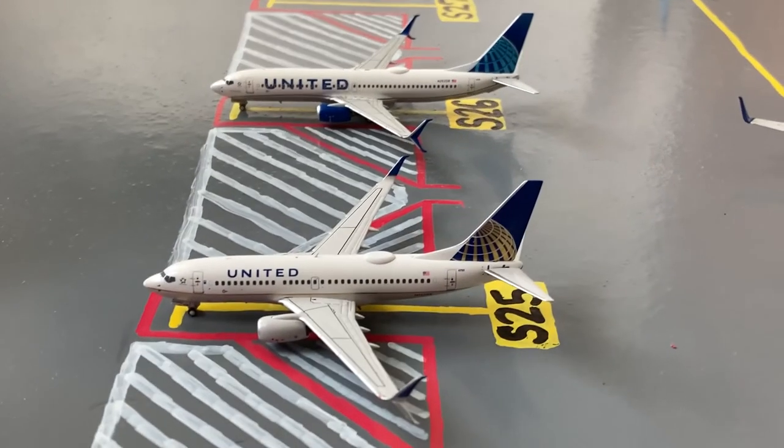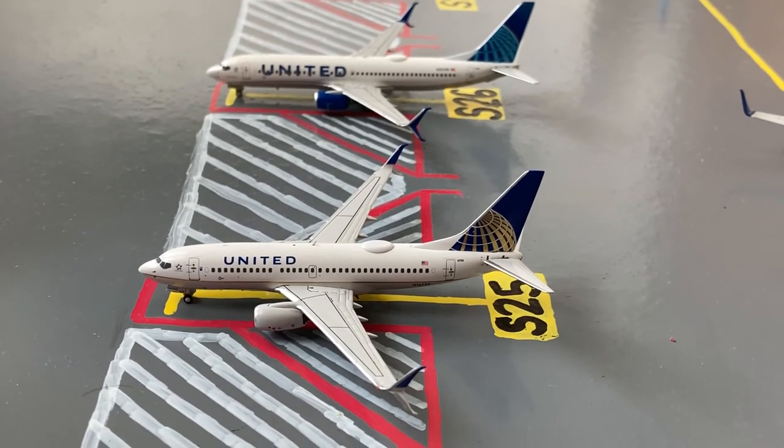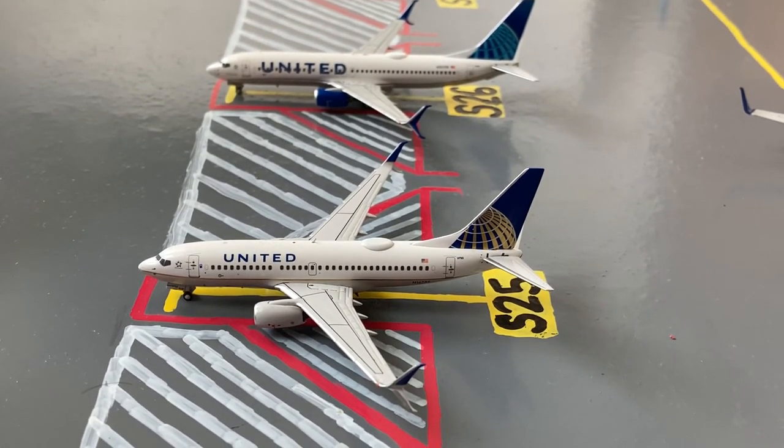Moving on, we have this United 737-700 in the continental slash old livery. Earlier today he came in from Portland and later today he'll be heading out for a flight carrying tourists to Ornstad.